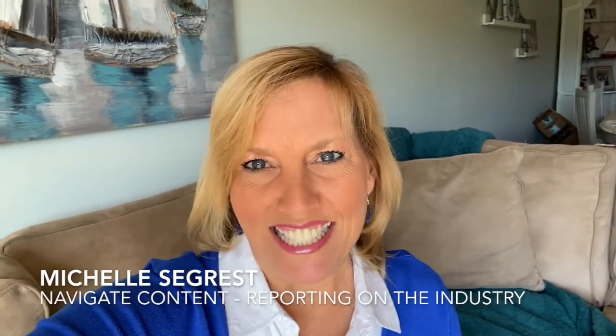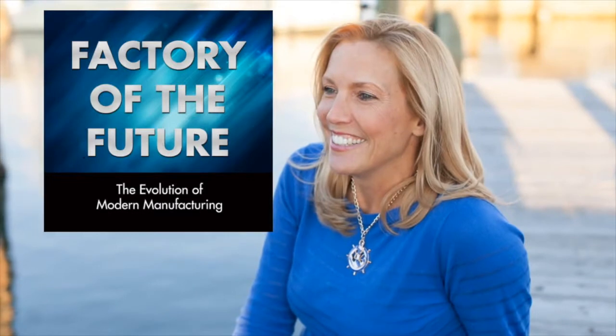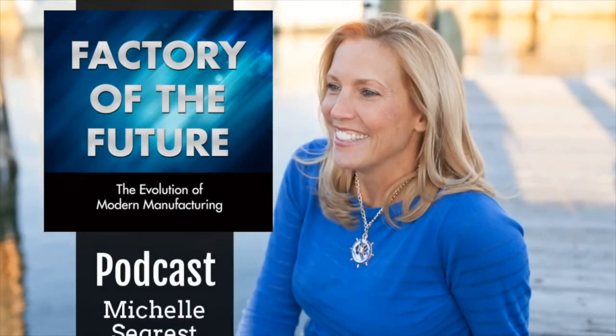Hi, I'm Michelle Segrist, and welcome to the Factory of the Future podcast, an in-depth look at the people, processes, and innovations that are changing the landscape of modern manufacturing.